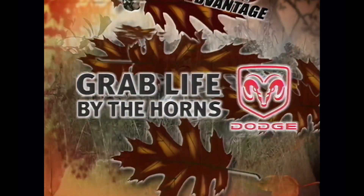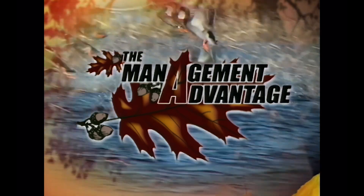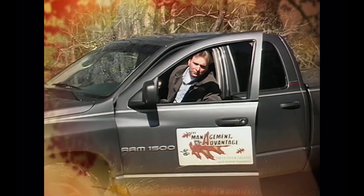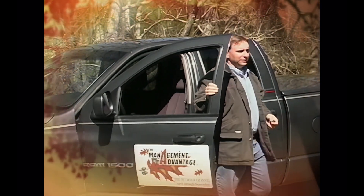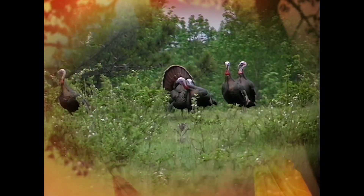Dodge presents The Management Advantage — gaining the advantage through proper land management — with your host Chuck Sykes, who is dedicated to sound wildlife management practices and principles that will help both sportsmen and landowners get the optimal potential from their land.